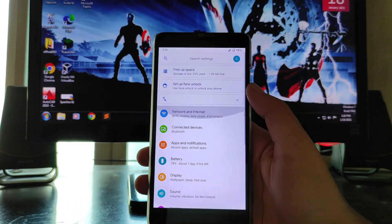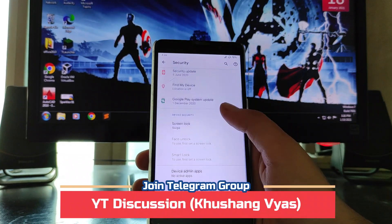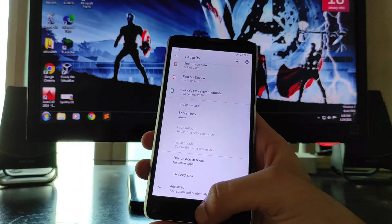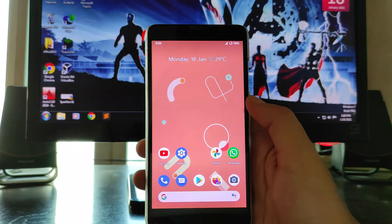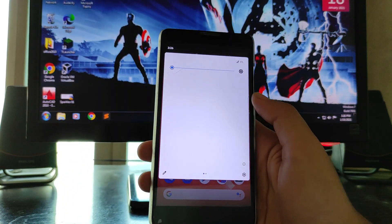Overall, the battery life is very bad on this ROM and I will not suggest it in terms of battery life. On the security side, everything is working — the screen lock, fingerprints, and face unlock option are all working absolutely fine.